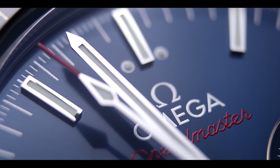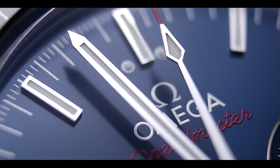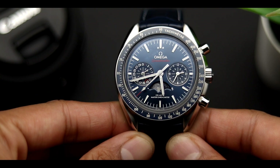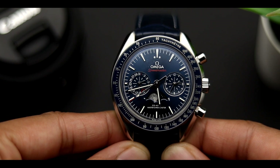Unfortunately this watch wasn't that popular, but fortunately enough for those who are looking for it pre-owned, you could find this for almost 50% off. In my opinion it is an amazing deal, especially since this is one of my favorite Speedmasters. Allow me to tell you why after I go through the specifications.